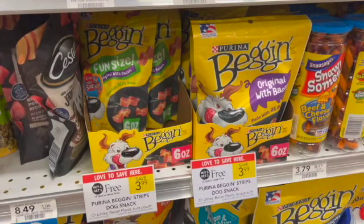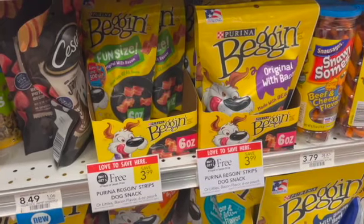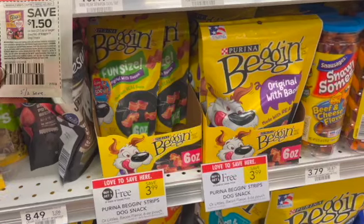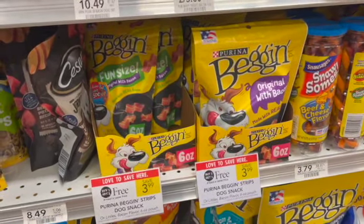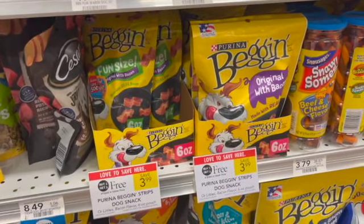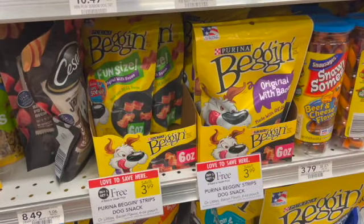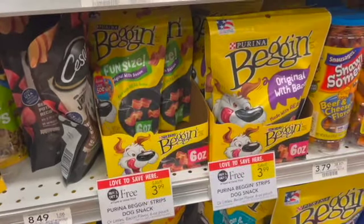Here's a deal for my YouTube friends who have pets. These bag and strips are BOGO this week for $3.99. There is a $1.50 off of two coupon in the 5/2 save — note that coupon expires on August the 2nd, so if you want to do this deal, you need to come in before August the 2nd. That'll leave you to pay $2.49 for two bags or $1.25 each, which is a great deal since one bag is $3.99.